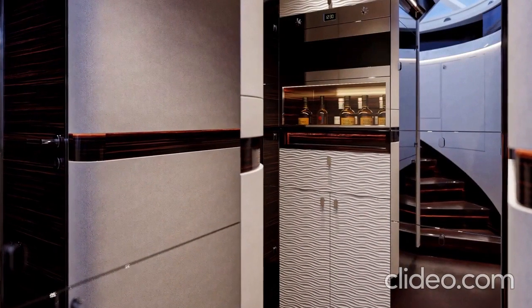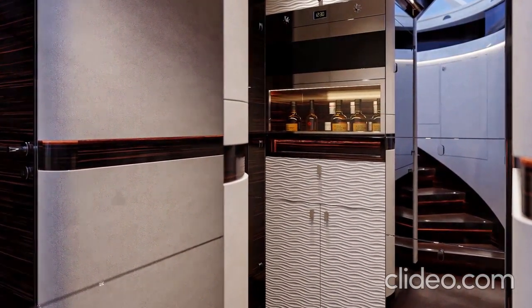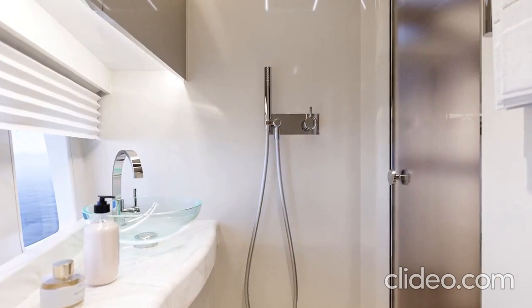The engine room is located on Deck 2, with four diesel-powered engines generating electricity for the entire ship.